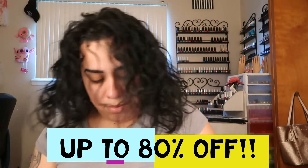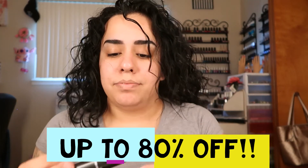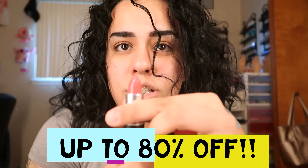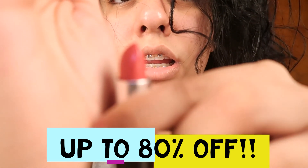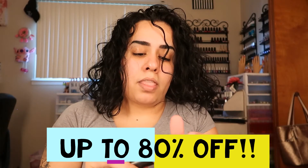I got this other one from MAC — this is the last thing I got. This one is called 'Lustering' and it's like a reddish color. It's in good condition, y'all!